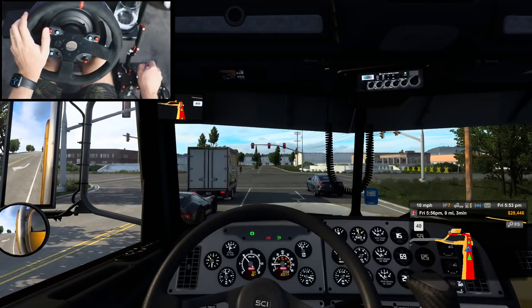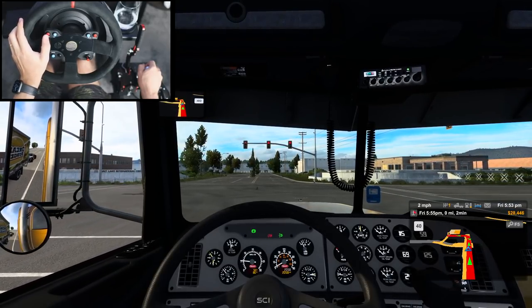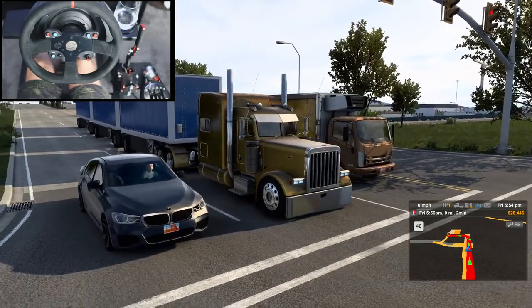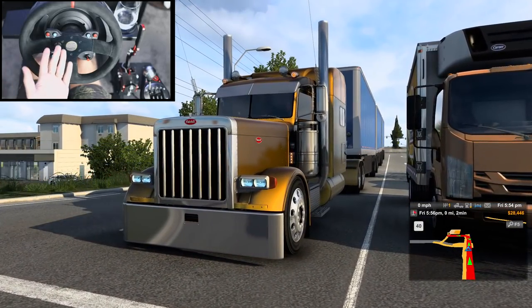Man, I love this truck. I keep saying that but it's definitely my favorite truck. I think the color combination is perfect — the gold and blue. It just looks really good together.